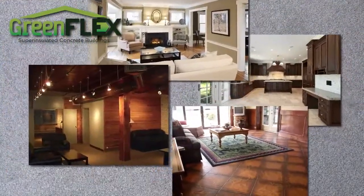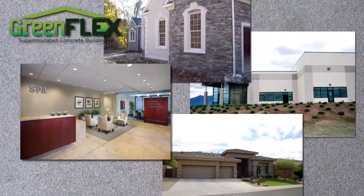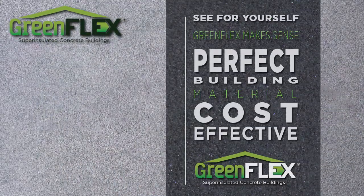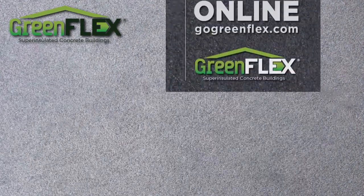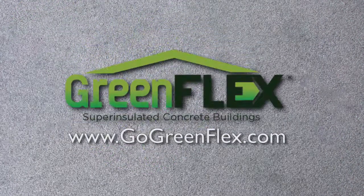GreenFlex super insulated concrete building materials are used in home, industrial, and commercial construction and will reduce your total cost of ownership and increase your bottom line. See for yourself why GreenFlex is the perfect building material for super strong, energy efficient, and cost effective construction. Contact us today and visit www.gogreenflex.com.